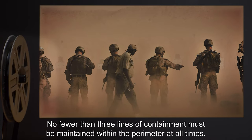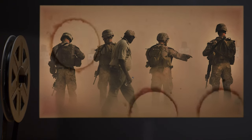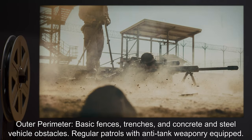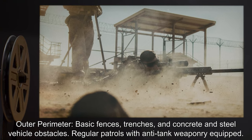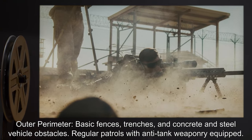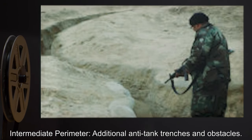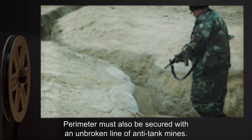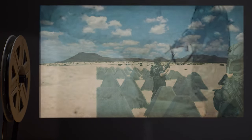No fewer than three lines of containment must be maintained within the perimeter at all times. These lines must consist of: Outer perimeter — basic fences, trenches, and concrete and steel vehicle obstacles, with regular patrols equipped with anti-tank weaponry.